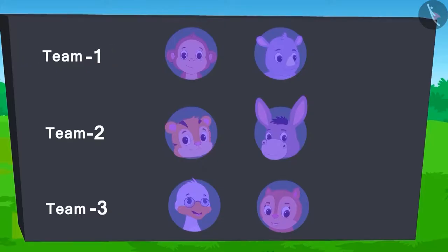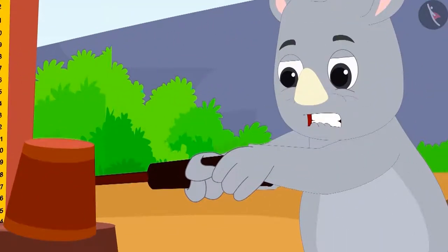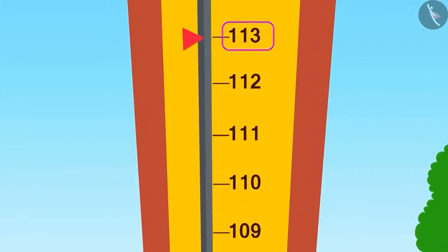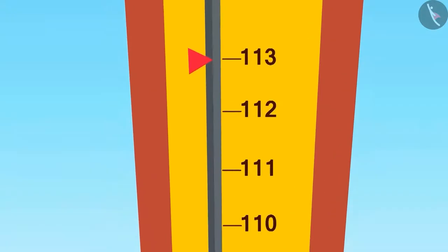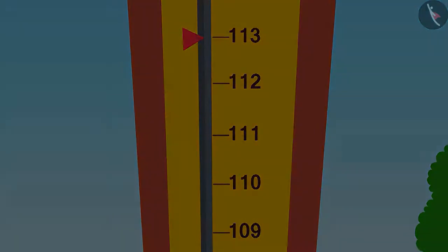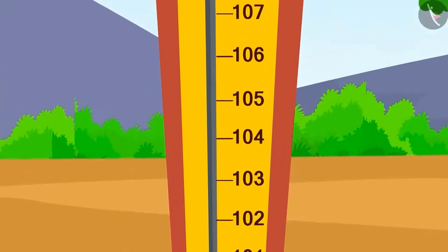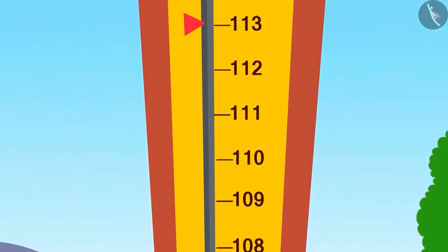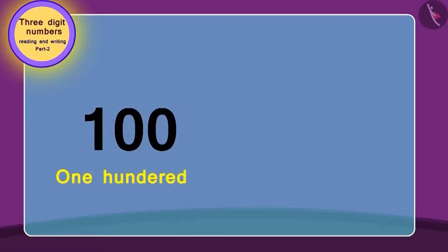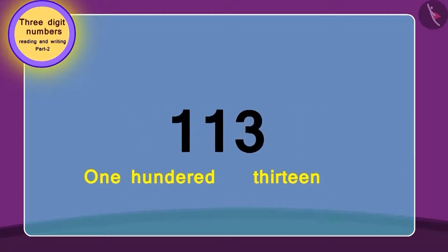First off, from team 1, Gagu tried. He used his full strength and the flag reached the number 13 marks above 100. Can you read this number? Let's learn how to read this number. This number is 13 points above 100, so to get this number we will add 13 to 100. In this way, the number becomes 113. Isn't it easy?